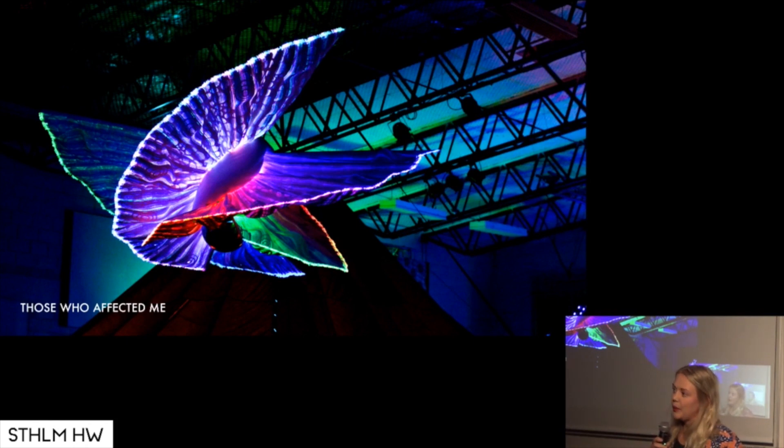Without the people around me, I wouldn't be here today. My family and friends are creating me every moment. The doctors and nurses that took care of me during my illness also meant a lot to me, and without their help and knowledge I wouldn't be here. So this is a tribute to all the people in my life. The sculpture itself is 2.5 meters in diameter and 1.5 meters tall.